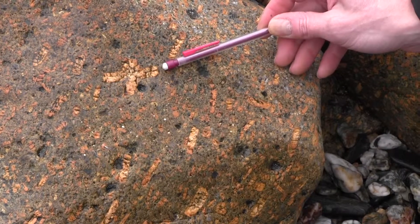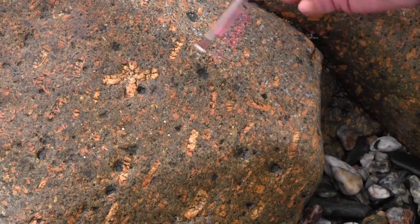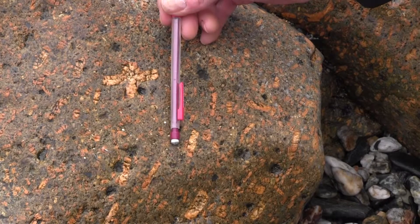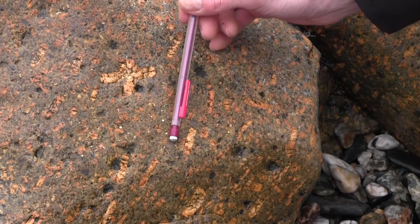There are other phenocrysts in here. There are some quartz phenocrysts, which are slightly hard to see. They're glassy, tend to be smaller than the feldspar, and some are rounded and grey or glassy.